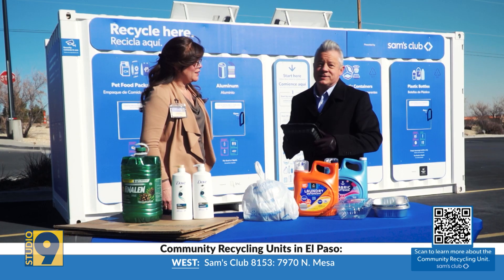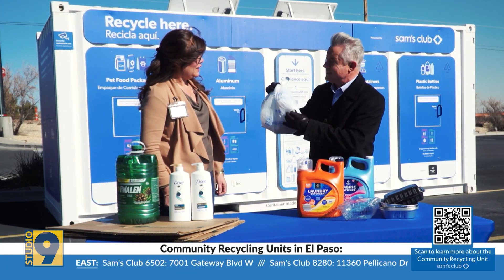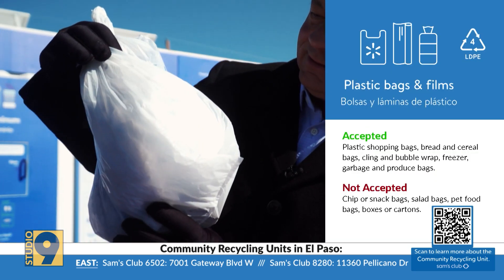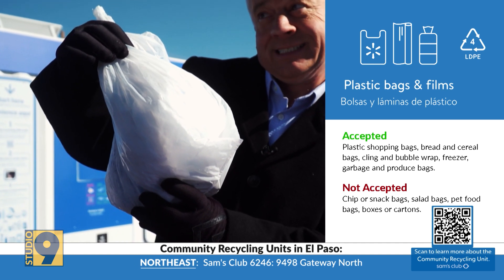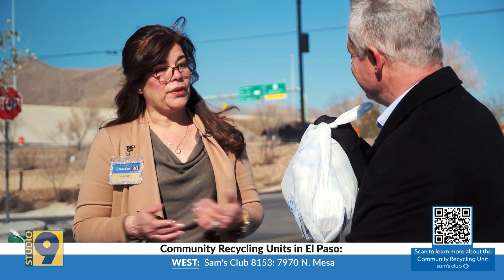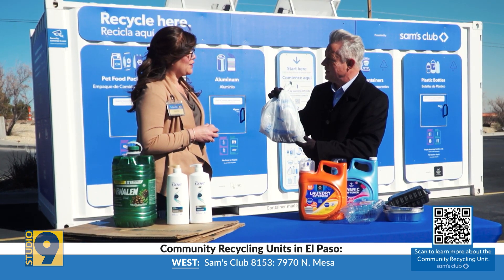You might think you can recycle plastic bags from Walmart and Sam's Club in your city bin, but actually you can't. This is one of the items they get quite frequently at the unit. Sometimes you just don't know what to do with all those extra grocery bags, so this is a great way for members to bring them. Regeneration is what Sam's and Walmart are working toward.